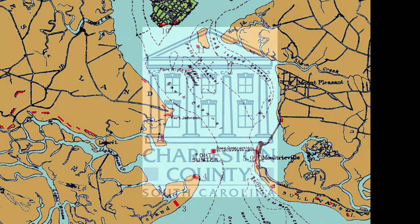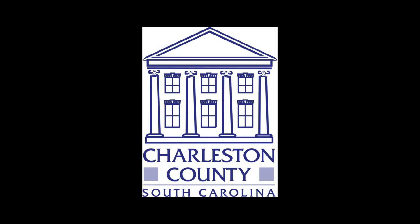Today we are going to talk about the First Battle of Charleston Harbor, located in Charleston County, South Carolina on April 7th, 1863.